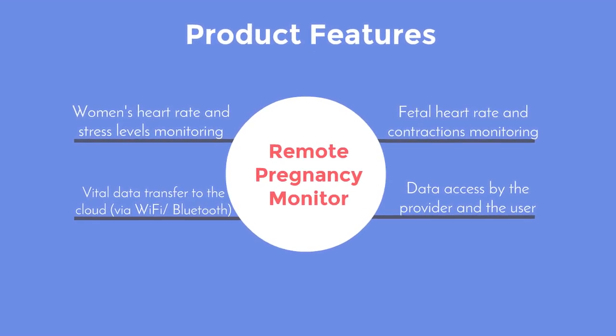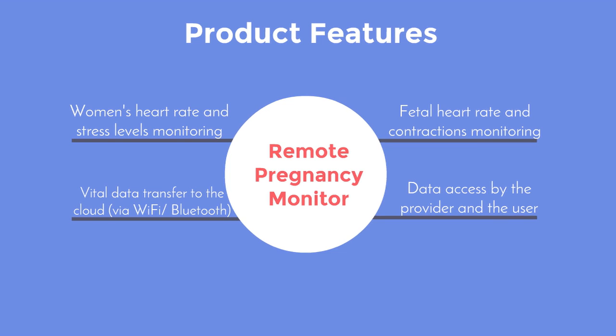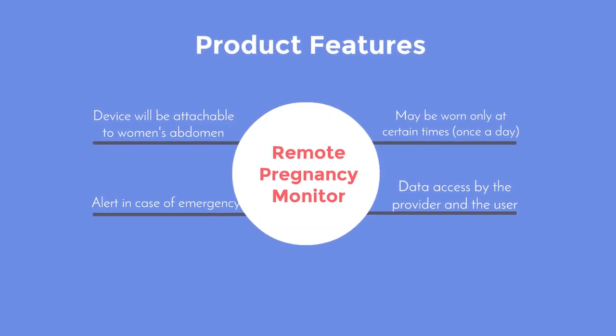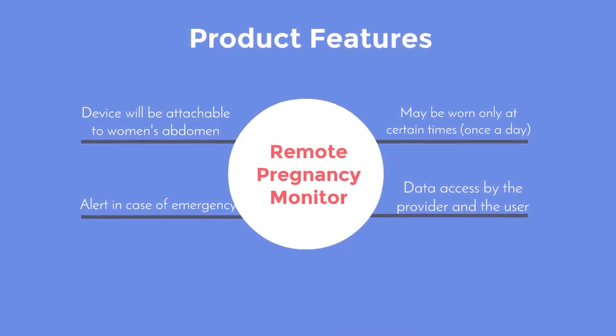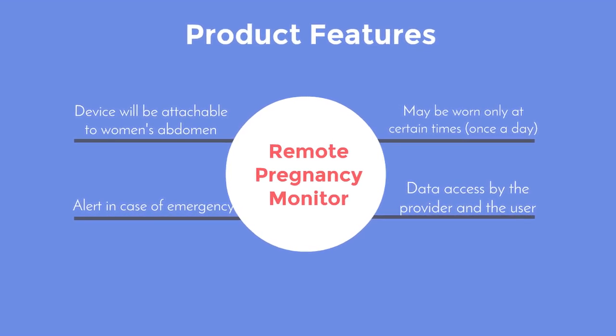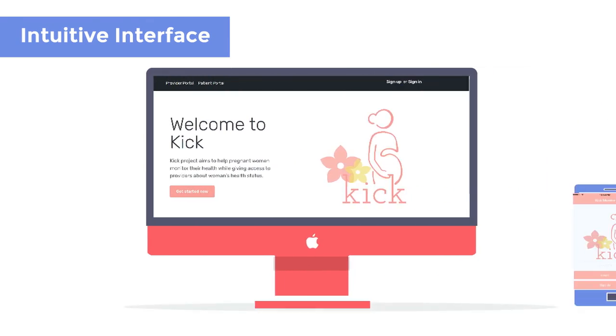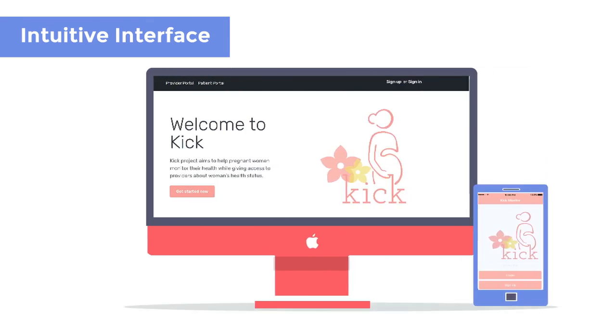Information from the device is transmitted via Bluetooth to the phone and uploaded to the cloud. The device is attachable to the abdomen and may be worn at certain times, for example once a day. It can alert the health provider in case of emergency, and the information is accessible online or via app. The device features an intuitive web interface and also comes with an app for mobile platforms.